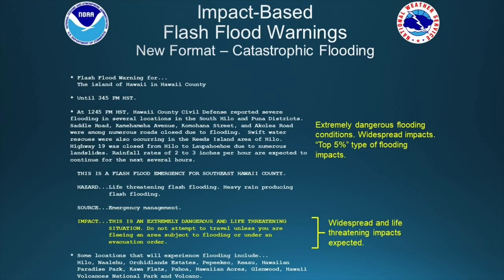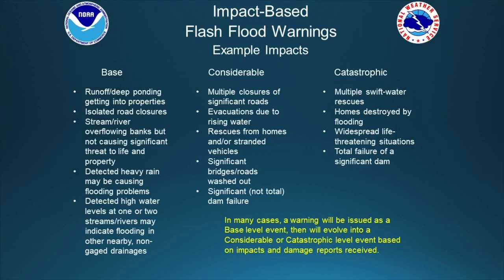For the catastrophic tag, we're saving this level only for the most serious types of flash flooding — perhaps your top five worst flooding events. For the base level event, which has no tag and will not trigger your wireless emergency alert, we're talking about events where you might have flooding on properties with deep ponding but not extreme fast-flowing water. You might have some isolated road closures or a stream that's come out of bank, but it's not causing a significant threat to life and property.